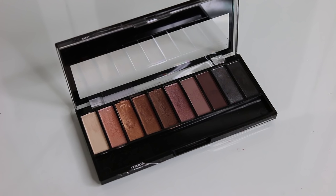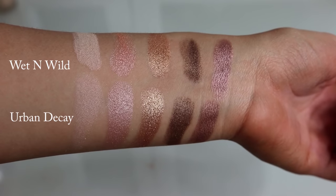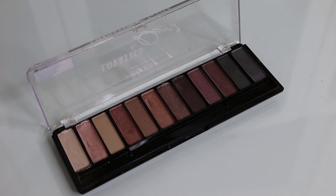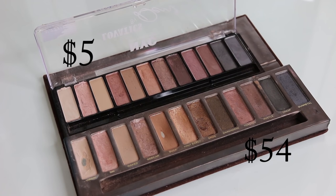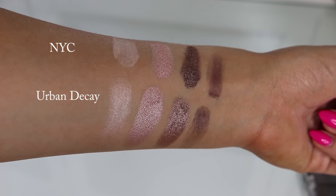The first dupe is the Wet n Wild Au Naturel eyeshadow palette in Bare Necessities. It retails for $6 and you can find it exclusively at Walmart. The colors are extremely similar - they don't have every single color in the Naked palette but they're almost spot-on. These Wet n Wild eyeshadows are amazingly pigmented, very creamy and buttery, and they last a long time. Another dupe is the NYC Lovatics by Demi in shade 20 Natural - again very similar neutrals, and both drugstore palettes have a great mixture of shimmer and matte shades.